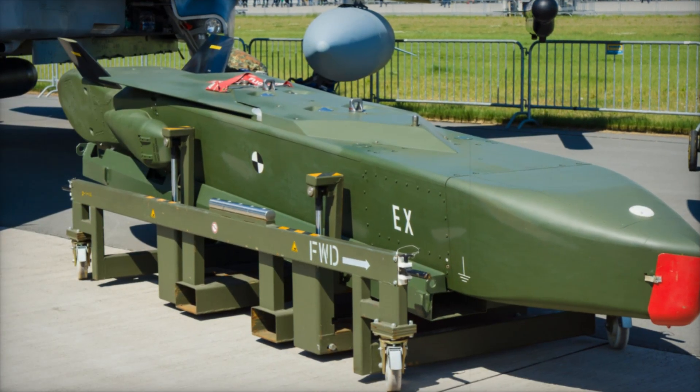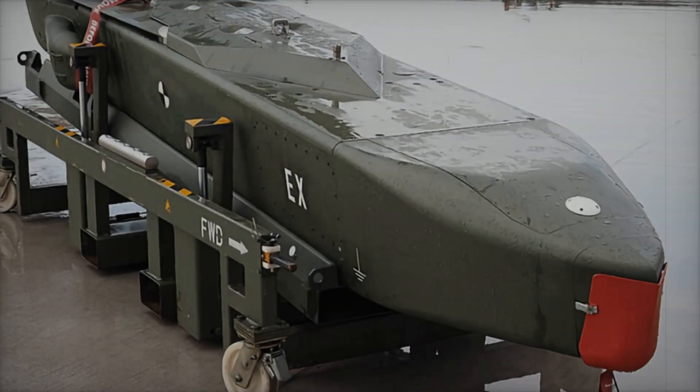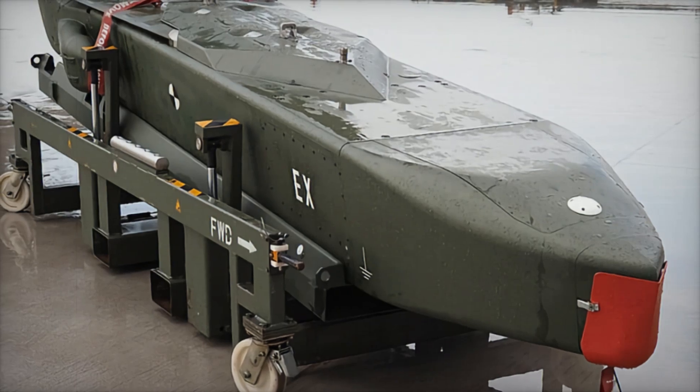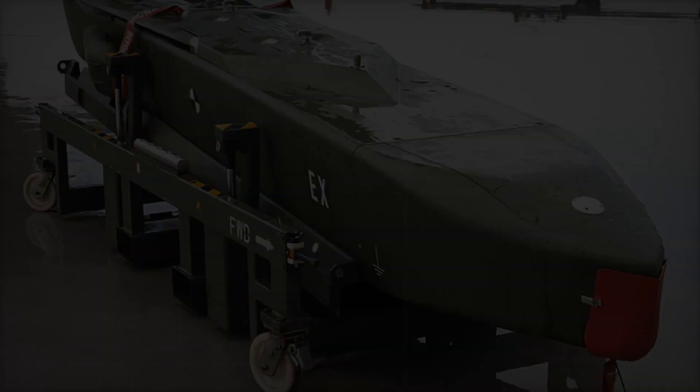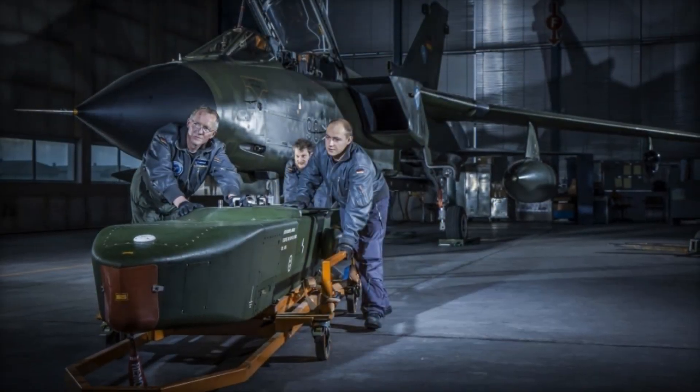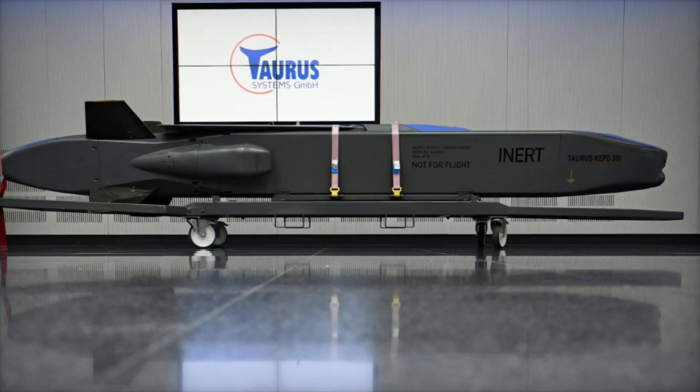To understand how effective Taurus is, imagine this scenario: a military target deep in enemy territory. A ground attack would be suicidal, and an air strike with regular bombs could be intercepted by air defenses. But Taurus flies low, maneuvers between hills, approaches the target, and with meter-level precision penetrates even a concrete bunker.